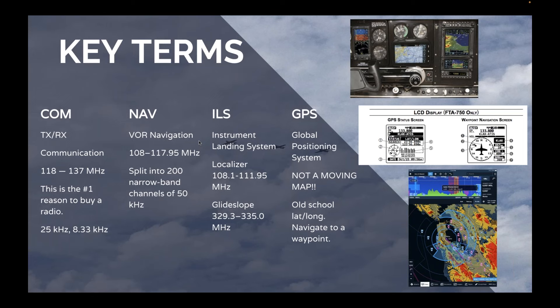ILS stands for Instrument Landing System, and this has to do with localizers and glide slopes. Glide slopes give us the up and down. One note: not all ILSs are created equally. Some Yaesu radios will say ILS and then in parentheses say localizer only. Most pilots when they think of ILS are thinking of localizer plus glide slope, so keep an eye on that.